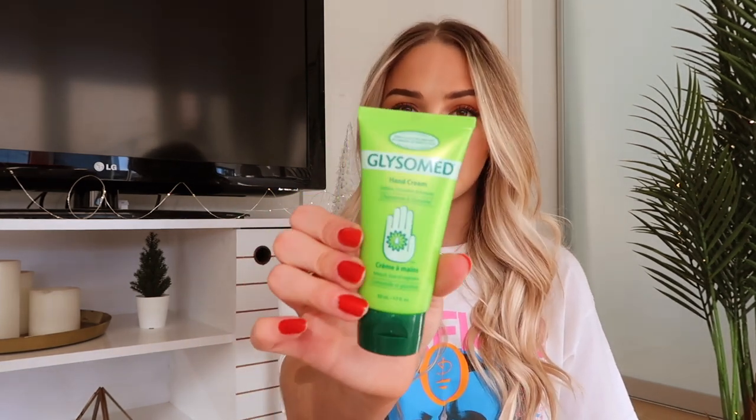Since it is winter time, I require hand cream. This hand cream is actually one of my all-time favorites — it is Glysomed. If you have very dry skin I would highly recommend this hand cream, it works wonders especially in the colder months. This is the only one that really works for me throughout the winter. It also comes in a little mini size.